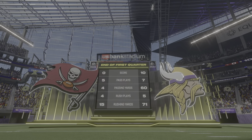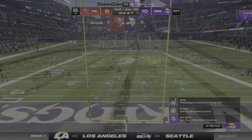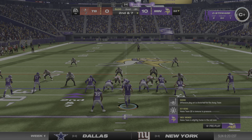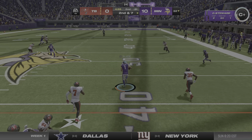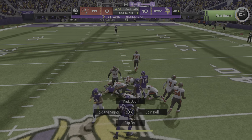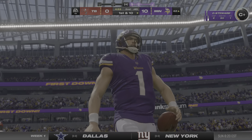10-0 the score after one on EA Sports. Second quarter now from Minnesota. Vikings in possession from the 32-yard line. Here's second down and seven. He'll buy some time, and this is going to lead to another first down as the tackle's made at the Bucs 42 — a good pick up there, 26 yards.